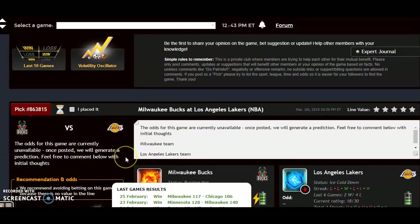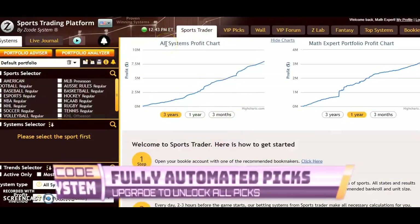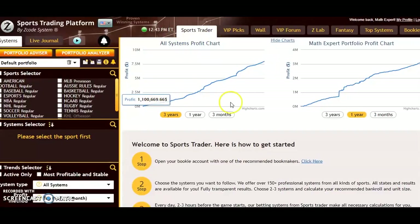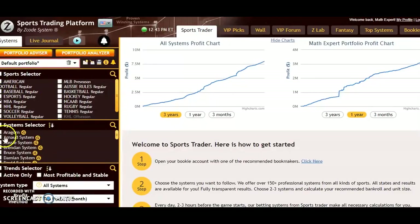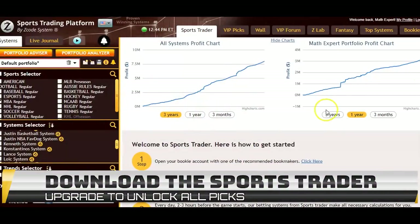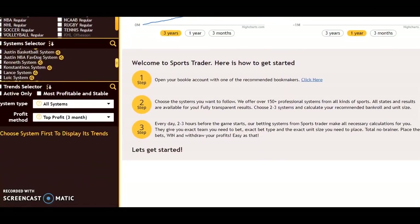If you don't want to go through all these stats, you can look at some of the systems in our Sports Trader tool. You can look at the all-systems profit chart over a three-year, one-year, or three-month period to see how the profit trend looks, or the math expert portfolio chart. On the left side, you can select your sport — since we're doing NBA, you can select NBA — and then use the different system selectors. For example, the Justin NBA Favorite Dog System or the Justin Basketball System. If you're not sure which to pick, you can go to all systems and sort by profit method. It's a really good tool.